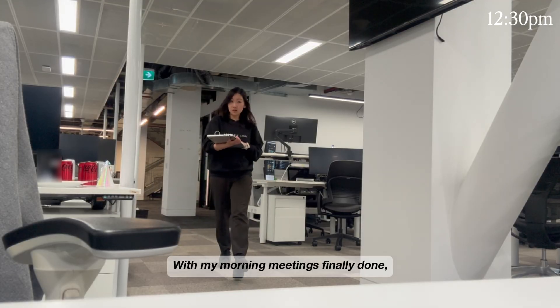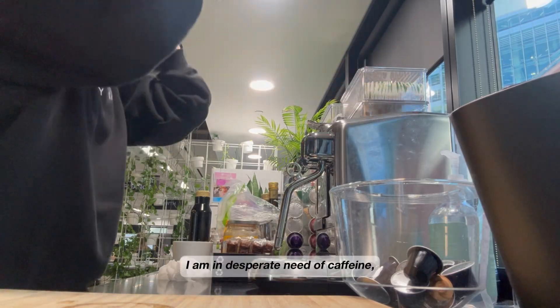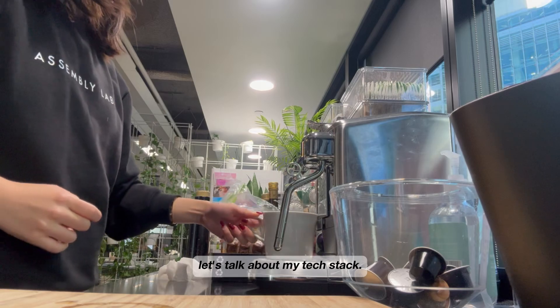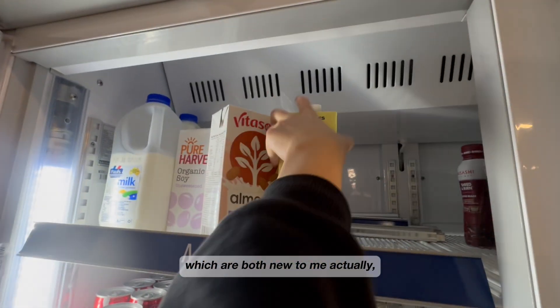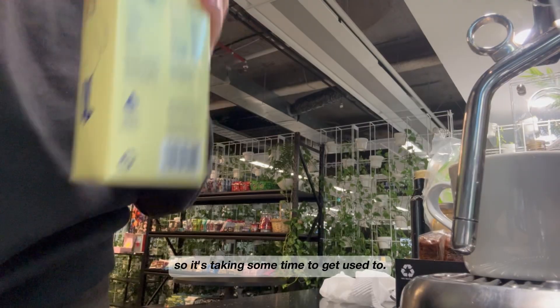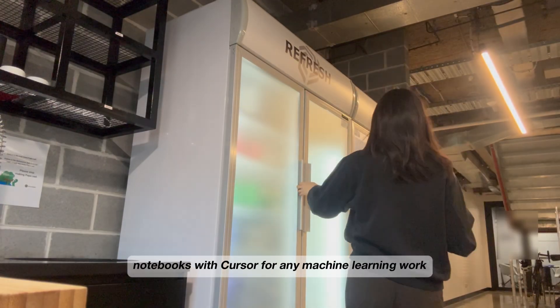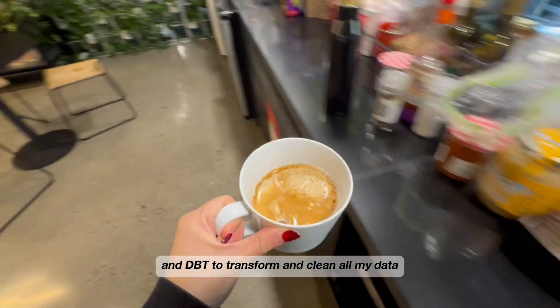With my morning meetings finally done, I head back to my desk for another block of focus time. I am in desperate need of caffeine, so as I make my oat latte, let's talk about my tech stack. I mostly work with BigQuery and Looker, which are both new to me actually, so it's taken some time to get used to. I also use Python via Jupyter notebooks within Cursor for any machine learning work, and DBT to transform and clean all my data.